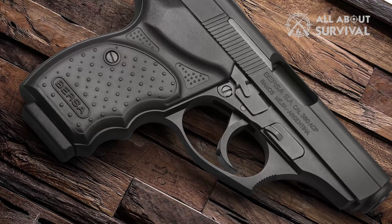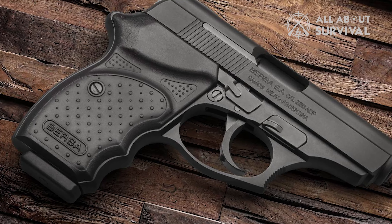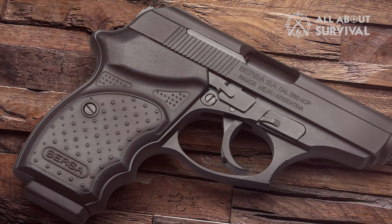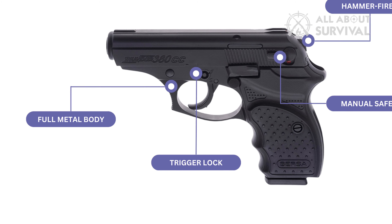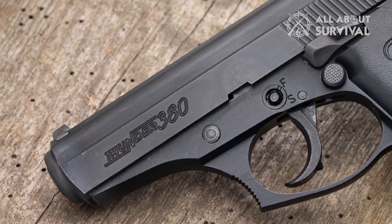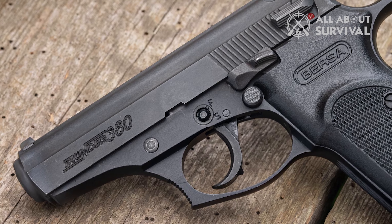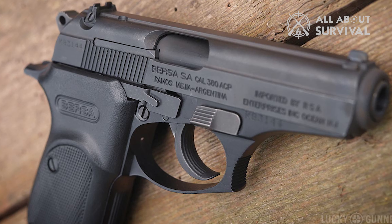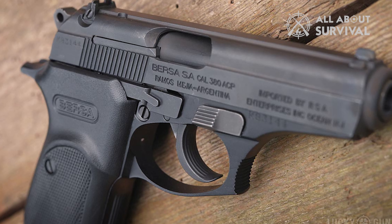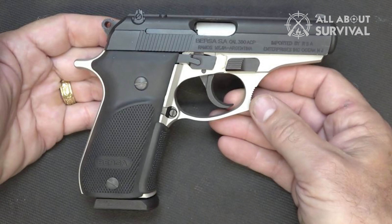I have personally used this model for several years, and it has consistently performed well with no malfunctions even after hundreds of rounds. One of the main reasons I prefer this pistol, especially for air travel, is its cost effectiveness. The idea of checking in a more expensive $700 firearm is daunting, as there's always a risk of loss or damage. With a Bersa valued at around $250, the potential financial loss is much less concerning.